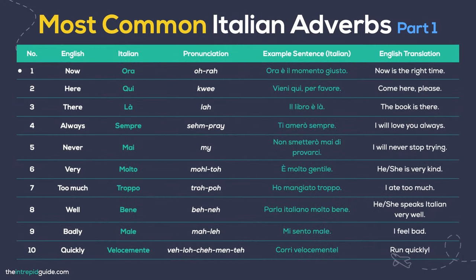Now — Ora. Ora. Now is the right moment: Ora. È il momento giusto. Here — Qui. Come here, please: Vieni qui, per favore. There — Là. The book is there: Il libro è là. Always — Sempre. I will always love you: Ti amerò sempre.